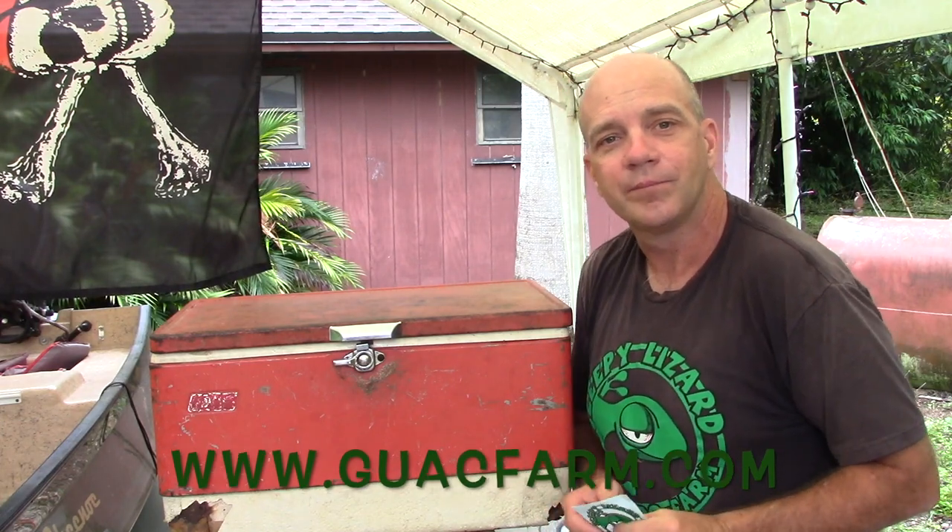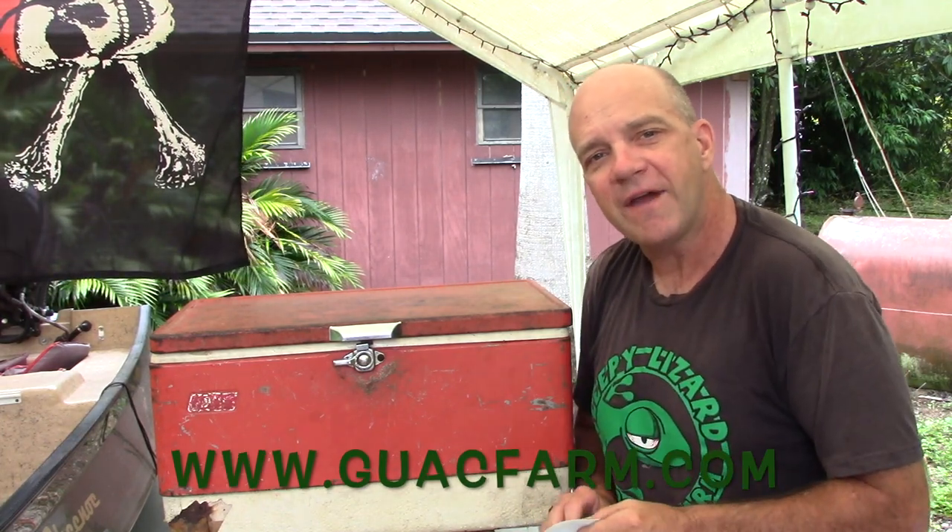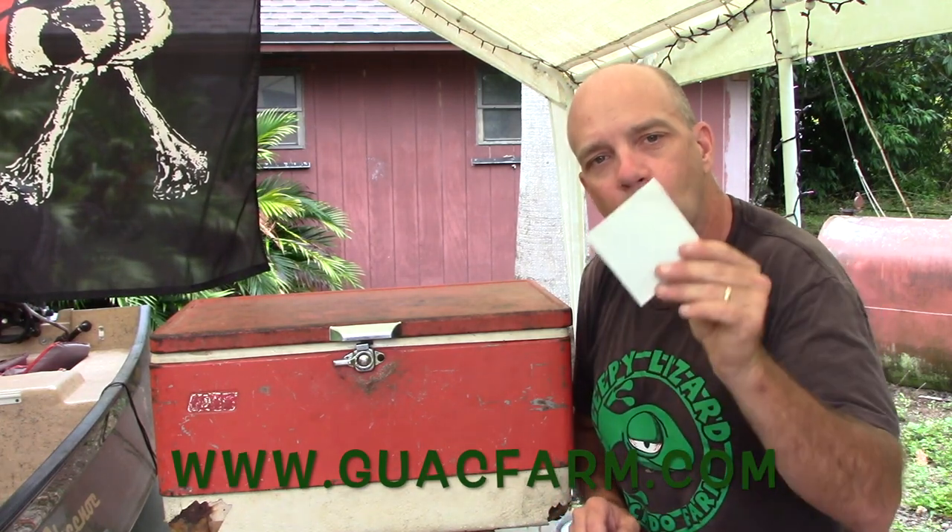A Sleepy Lizard Avocado Farm sticker — cool sticker, ain't it? Everybody loves these stickers. You can get yourself one at guacfarm.com. G-U-A-C-F-A-R-M dot com.